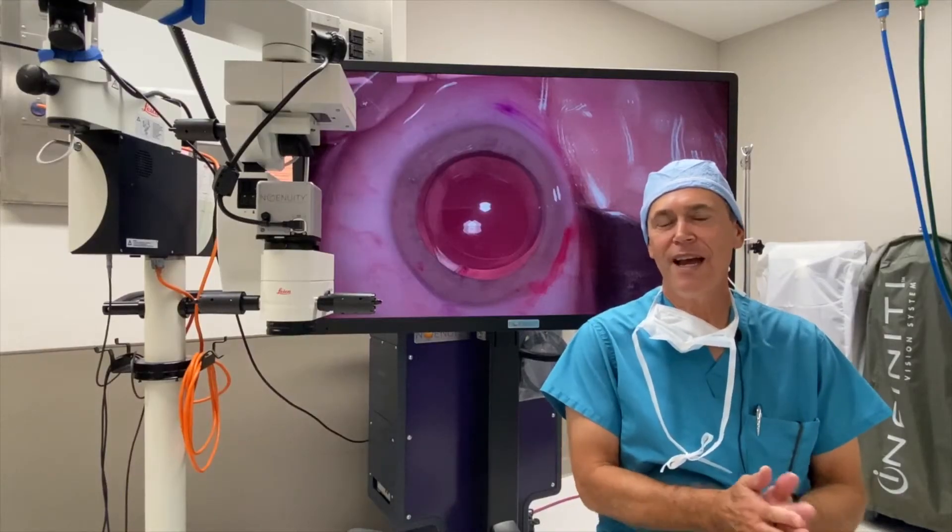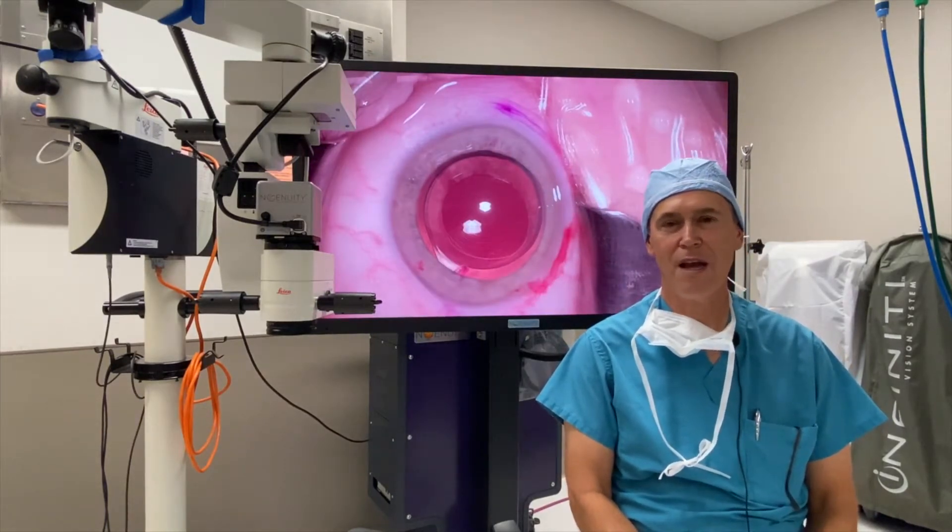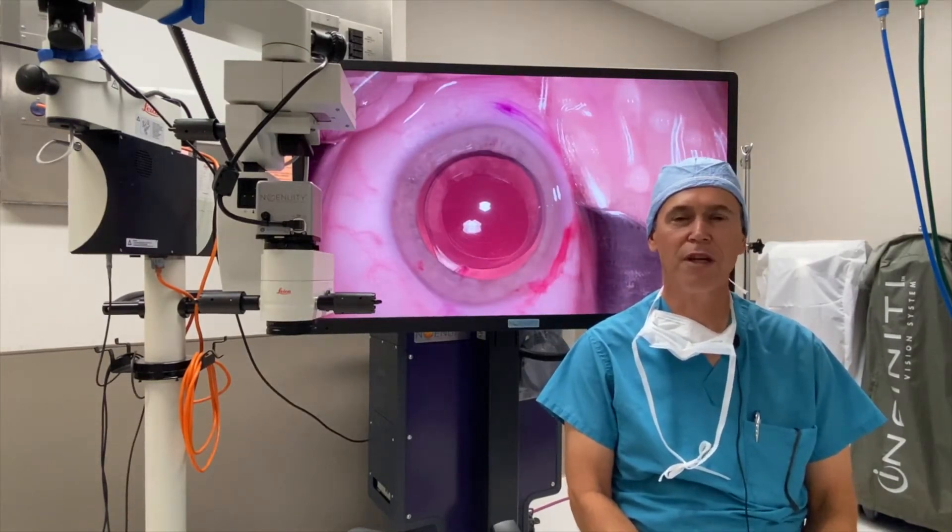Hi, I'm Daryl White. I am an intersegment surgeon in Cleveland, Ohio, and I've been practicing for about 30 years.